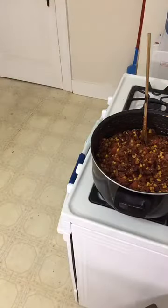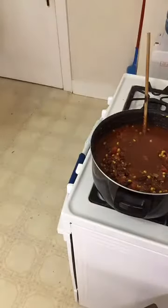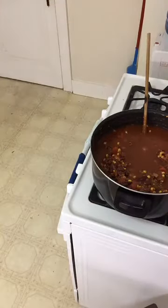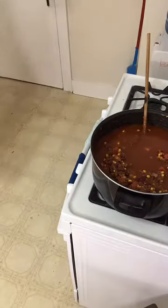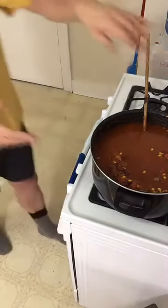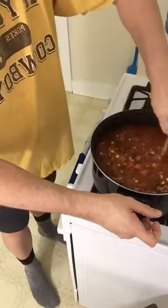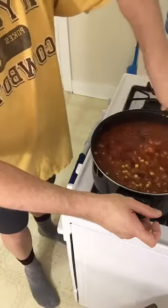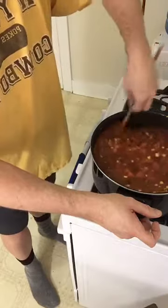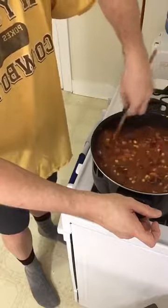I'm going to take one of my empty tomato cans and fill it about one and a half times with cold water and throw that in — or you can add a stock, it doesn't really matter. All I'm going to do now is let that stir, let it cook, and it's going to thicken up. You can also transfer this into a slow cooker at this point.